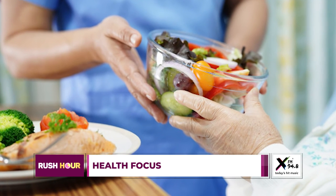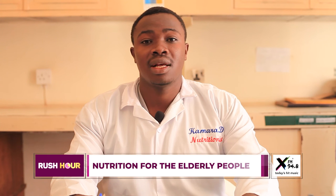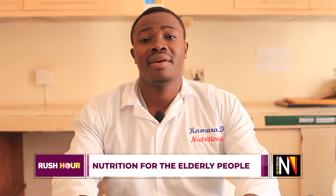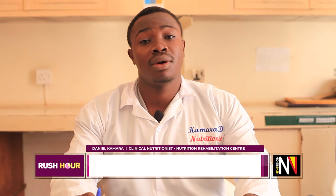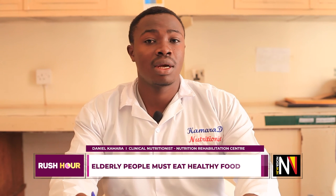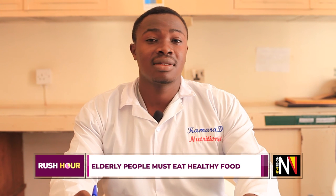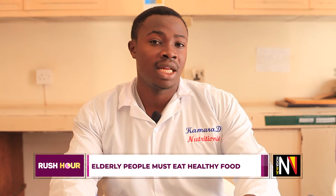We also encourage proper food handling to ensure there is no food spoilage, which reduces food poisoning. Because as mentioned, these people are prone to infections due to their declining immunity. So encourage the intake of a balanced diet and make sure their food is properly and safely handled during preparation.